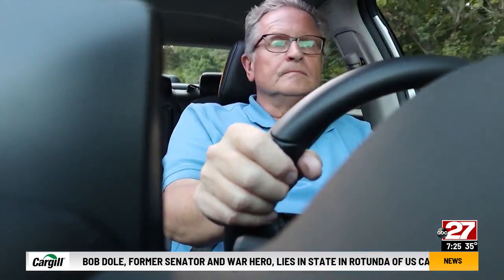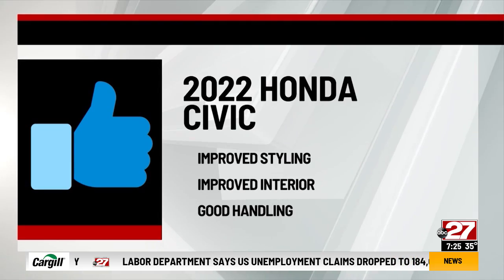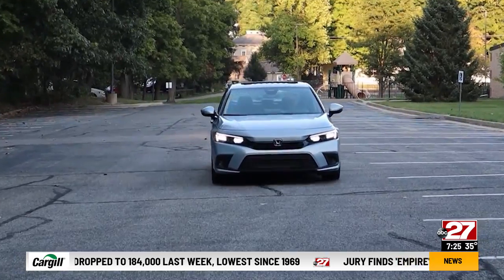So for the 2022 Honda Civic 1.5T four-door touring, I say thumbs up to improved styling, improved interior, and good handling. Thumbs down to road noise. Dennis Butterbaugh, ABC 27 News. Dennis averaged about 33 miles per gallon in the Civic. The as-reviewed sticker price: $29,600.